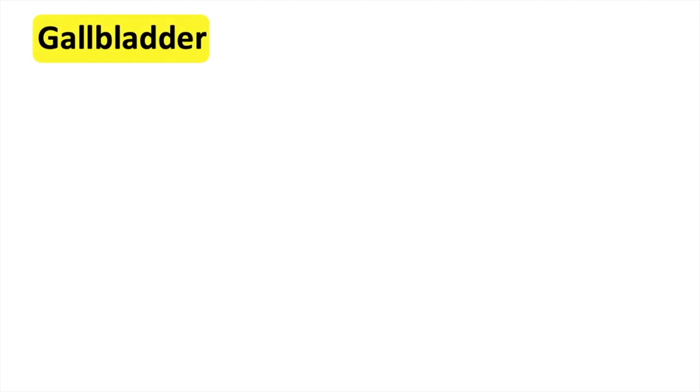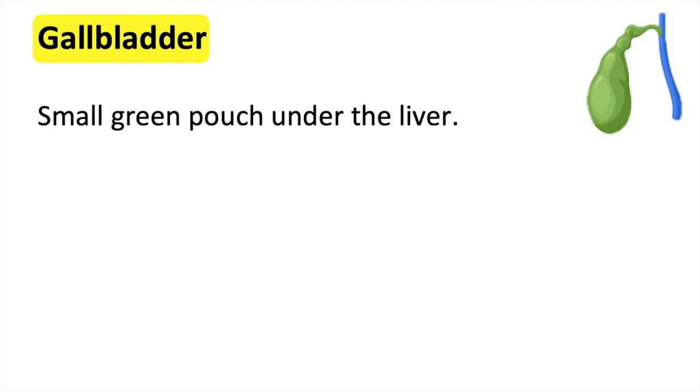The gallbladder is a small green pouch found just under the liver. One of the functions of the liver is to produce bile. This is a fluid released by the liver and stored in the gallbladder.